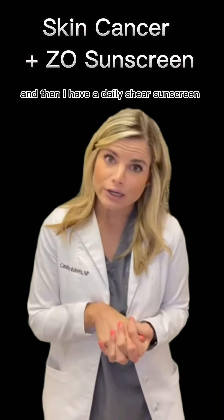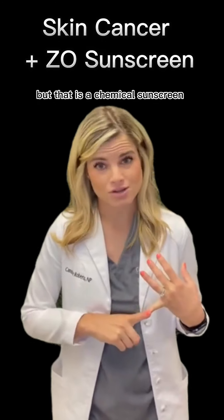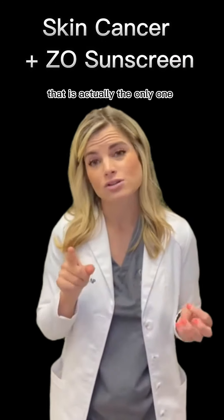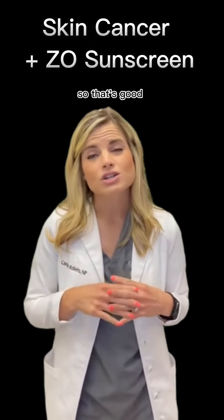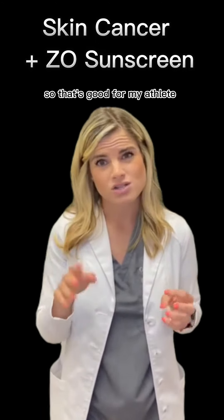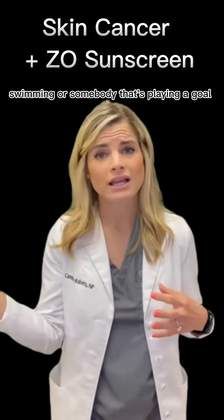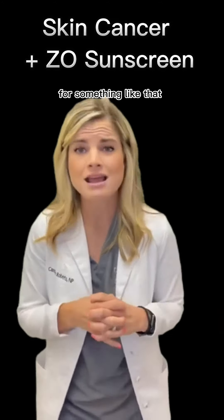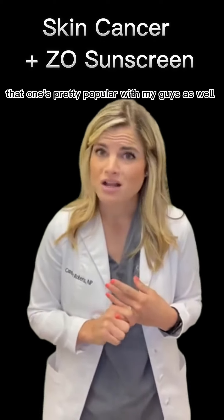There is also a daily sheer sunscreen, and that is a chemical sunscreen. It's actually the only one in the line that's water and sweat resistant, and it leaves a mattifying finish. That makes it great for athletes — someone swimming or playing golf — and it's also pretty popular with guys.